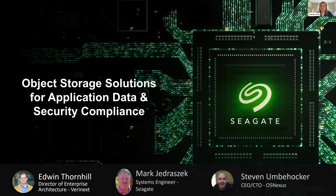Hello, everyone, and welcome to today's webinar hosted by OSNexus, Seagate, and Veronext. Before we get started, I'd like to point out the question box on the bottom middle of your screen, where you can submit questions during the presentation. We will be doing a Q&A at the end of the webinar.